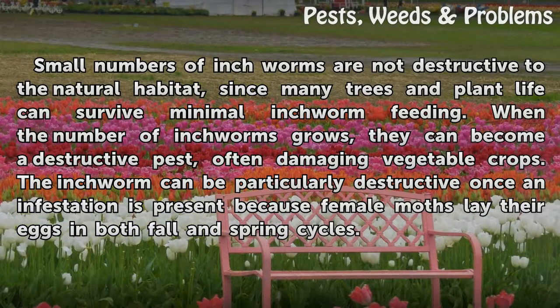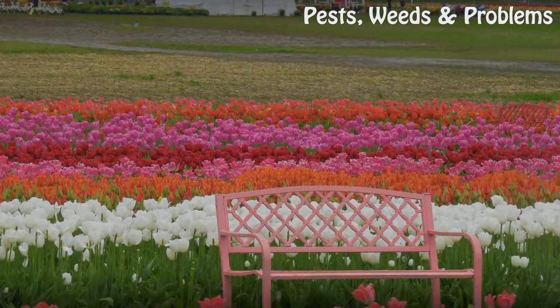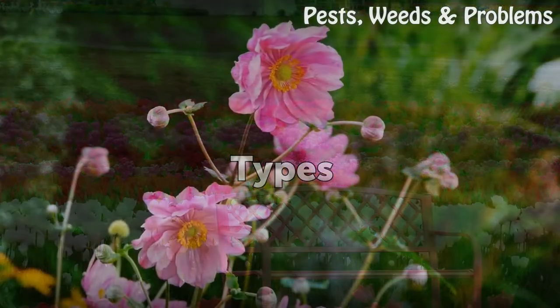Small numbers of inchworms are not destructive to the natural habitat, since many trees and plant life can survive minimal inchworm feeding. When the number of inchworms grows, they can become a destructive pest, often damaging vegetable crops. The inchworm can be particularly destructive once an infestation is present because female moths lay their eggs in both fall and spring cycles.